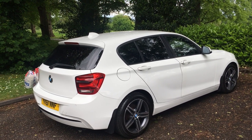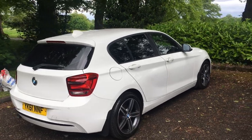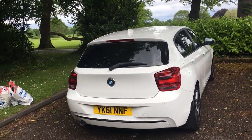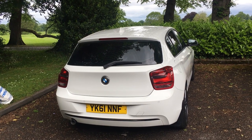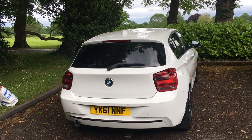Good morning everybody and welcome to our new edition. It's the BMW 1 Series 116i Sport. 61 plate on 69,000 miles. Typical BMW.